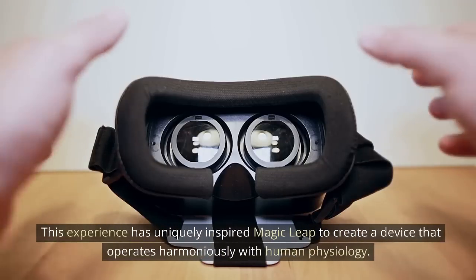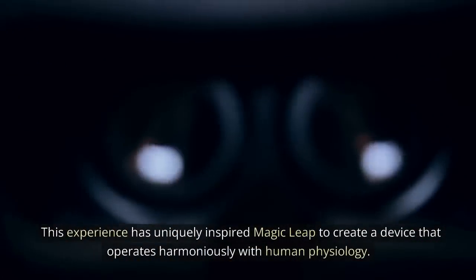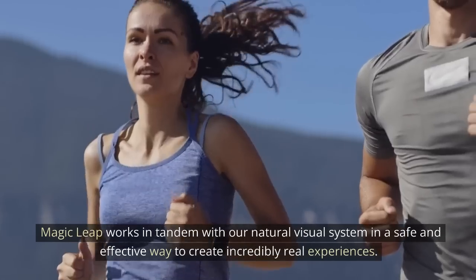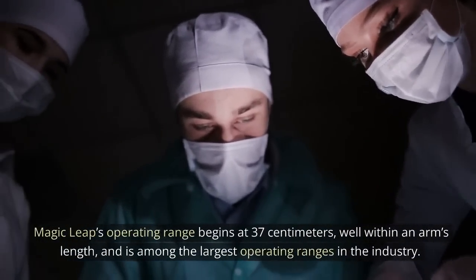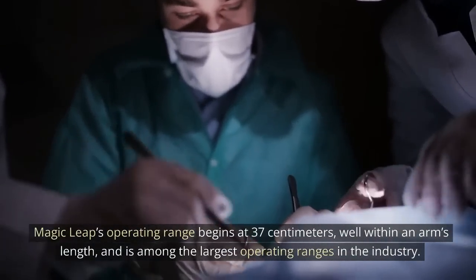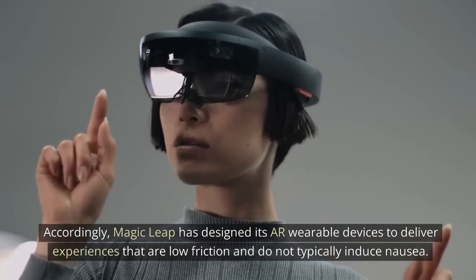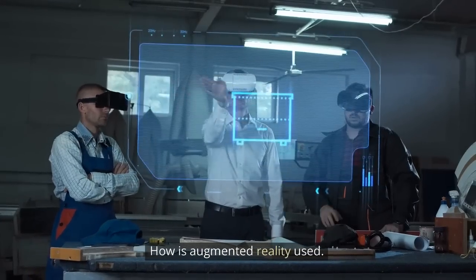This experience has uniquely inspired Magic Leap to create a device that operates harmoniously with human physiology. Magic Leap works in tandem with our natural visual system in a safe and effective way to create incredibly real experiences. Magic Leap's operating range begins at 37 centimeters, well within an arm's length, and is among the largest operating ranges in the industry. Accordingly, Magic Leap has designed its AR wearable devices to deliver experiences that are low friction and do not typically induce nausea.